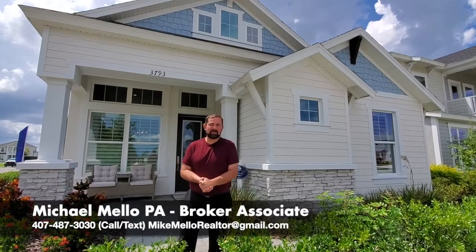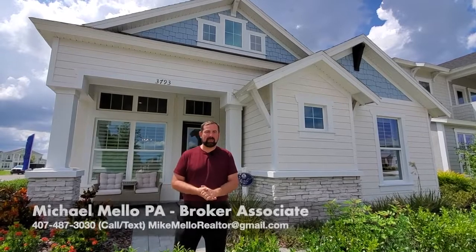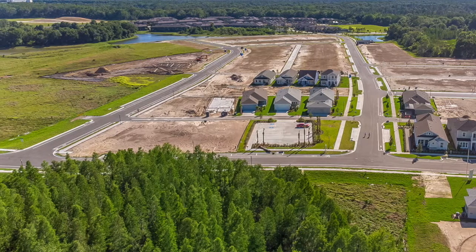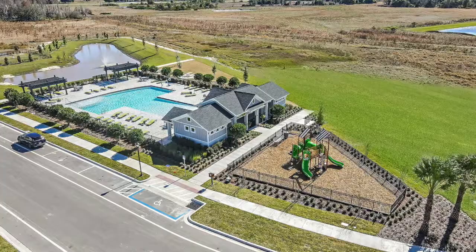Hi everyone, my name is Mike Mello. I'm a broker associate at Preferred Real Estate Brokers and today we're in the Wesley Chapel area. We're not that far away from Tampa — about 20 minutes away from Tampa, maybe about half an hour away from Lakeland, a good hour away from Orlando. And we're in Persimmon Park at Wiregrass.